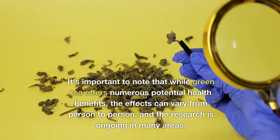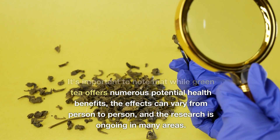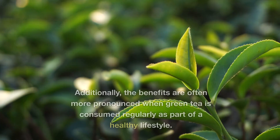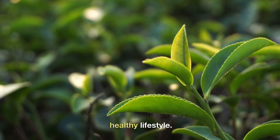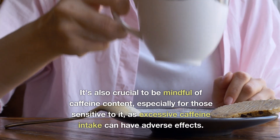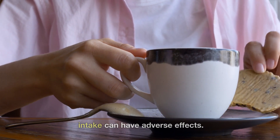It's important to note that while green tea offers numerous potential health benefits, the effects can vary from person to person, and the research is ongoing in many areas. Additionally, the benefits are often more pronounced when green tea is consumed regularly as part of a healthy lifestyle. It's also crucial to be mindful of caffeine content, especially for those sensitive to it, as excessive caffeine intake can have adverse effects.